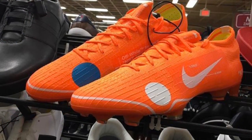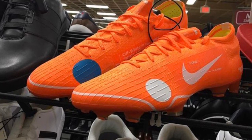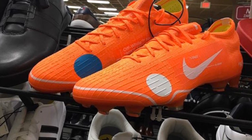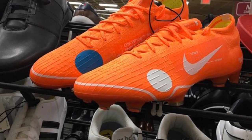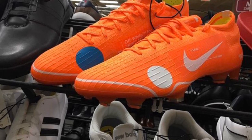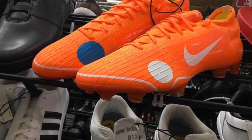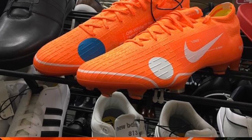Next up we got the Off-White Mercurial Vapors — crazy find by Thibs. Yeah, crazy limited, it's a sold-out cleat, and it ended up at Burlington for only $20. It's insane — I don't know if we'll ever see something like that again.